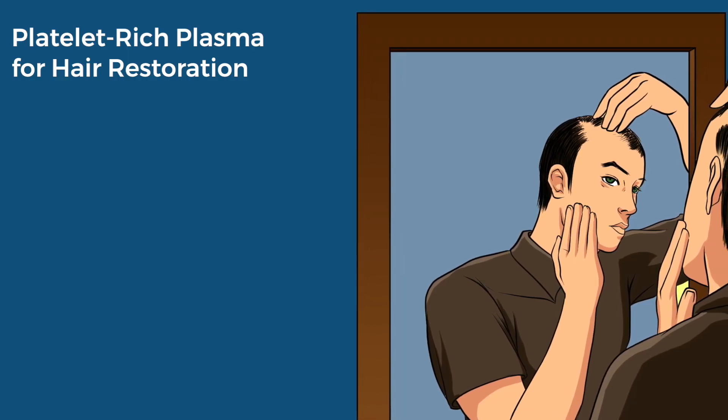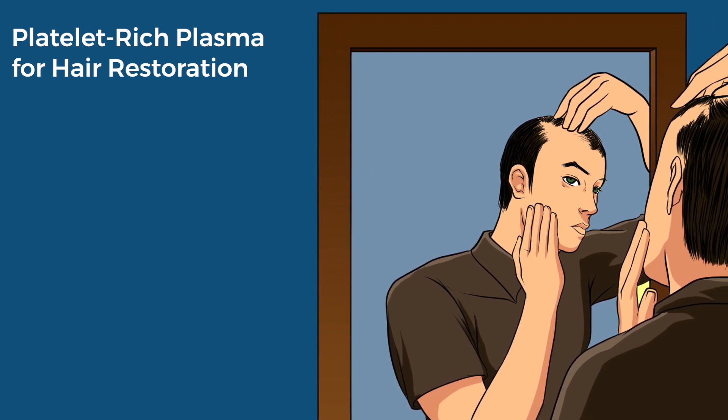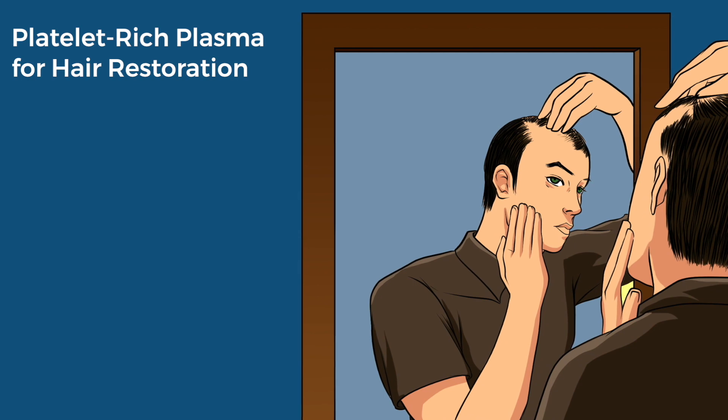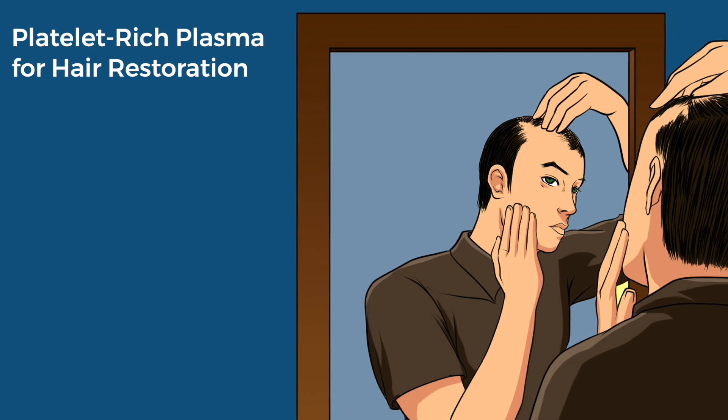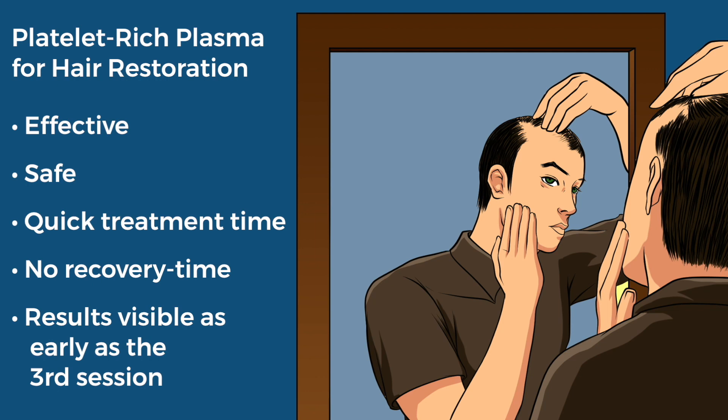Platelet-rich plasma, or PRP, injected into the scalp is a non-surgical way to rejuvenate hair growth. Compared to other hair restoration treatments, PRP is highly effective, safe, and only takes 30 minutes to complete a single session. There is no recovery time, and the results are visible as early as the third session.